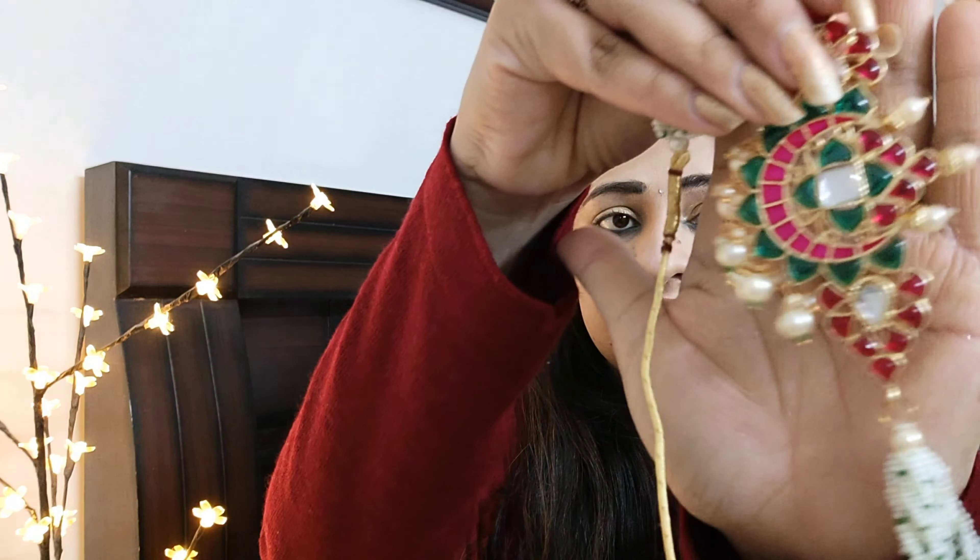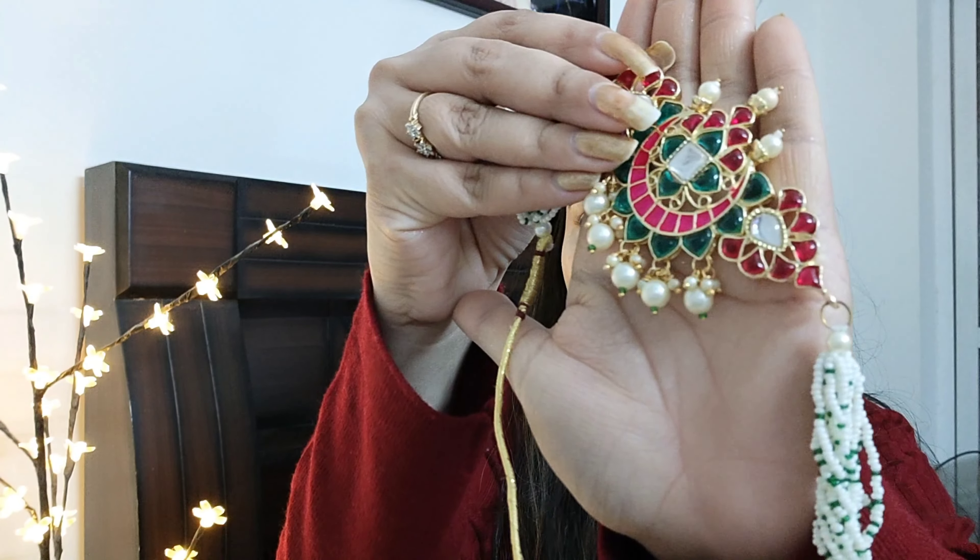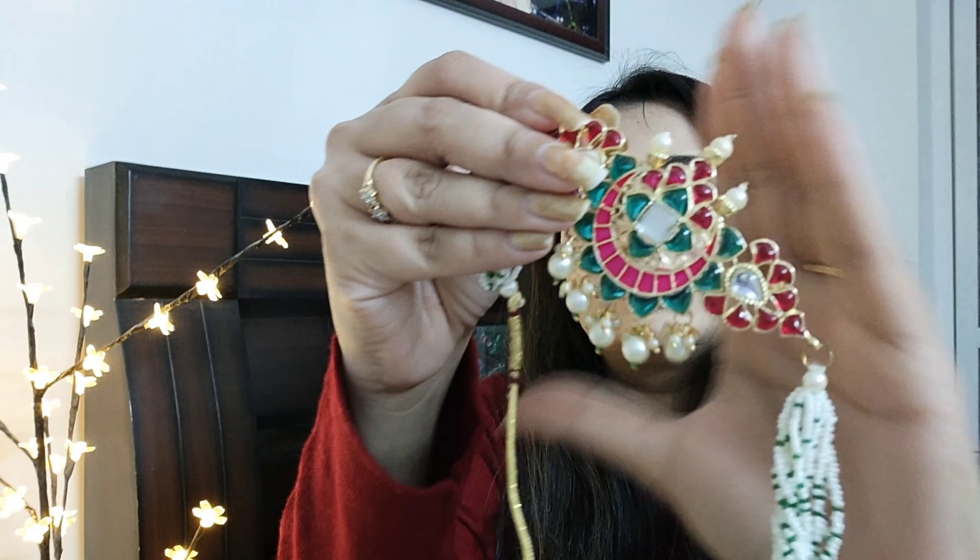If you want to buy a similar velvet suit or dupatta, I will link them in the description — you can check Flipkart as well. You can match the dupatta in a contrasting color or the same color. For jewelry, I had an Amazon jewelry haul set — I'll show you how I paired it.